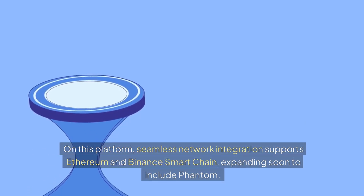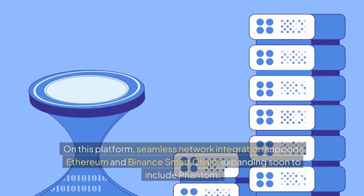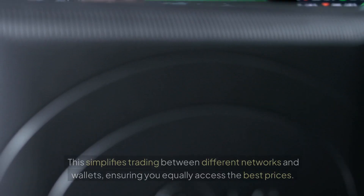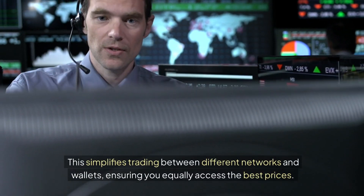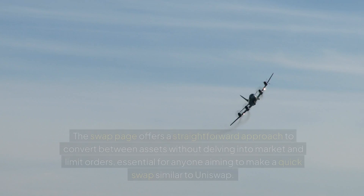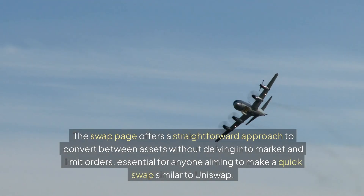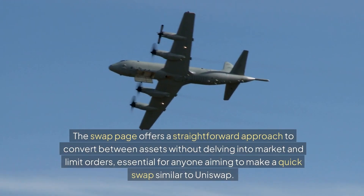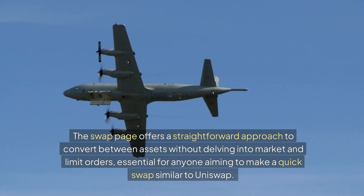On this platform, seamless network integration supports Ethereum and Binance Smart Chain, expanding soon to include Phantom. This simplifies trading between different networks and wallets, ensuring you equally access the best prices. The swap page offers a straightforward approach to convert between assets without delving into market and limit orders, essential for anyone aiming to make a quick swap similar to Uniswap.